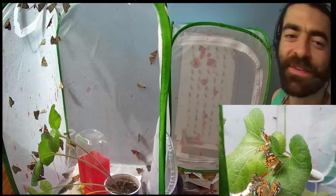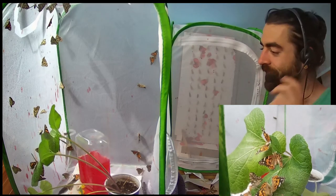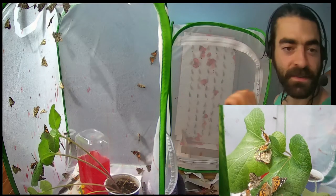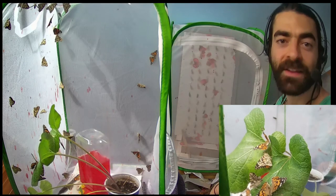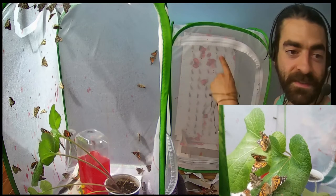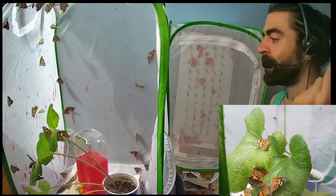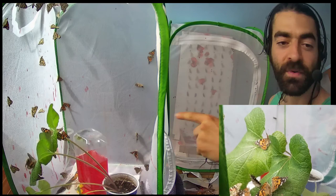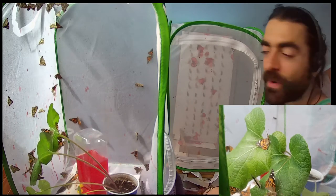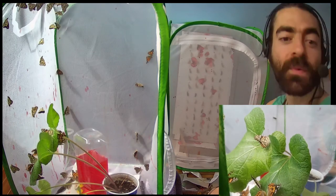Hello everybody, good afternoon! Welcome to Butterfly Square Garden, a sanctuary and protection home — a safe space for butterflies. If you've been following us, we hung up a whole bunch of chrysalises together, that's what's over here. Every single morning as the butterflies come out, I move them into this enclosure, so every day I've been adding more and we're about at capacity.